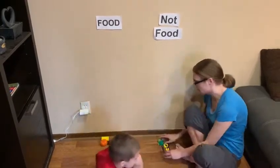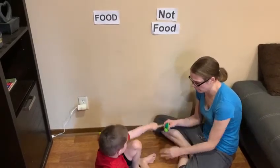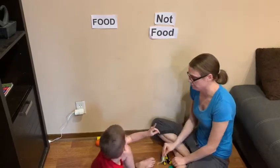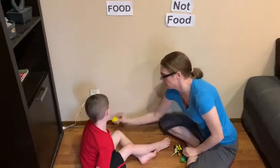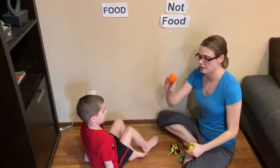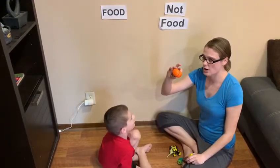So what do we find that are not food? Transformer. Turtle. Dinosaur. What do we find that's food? Corn. Cake. Tomatoes. And oranges.